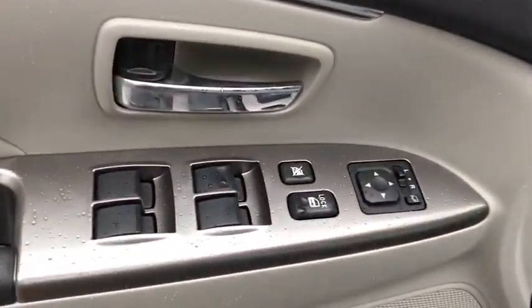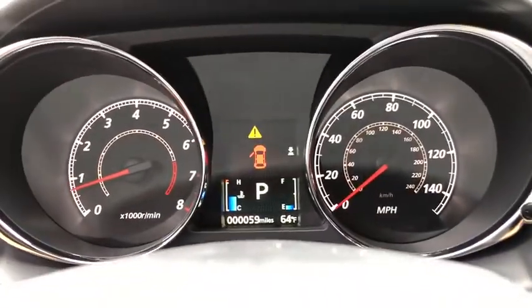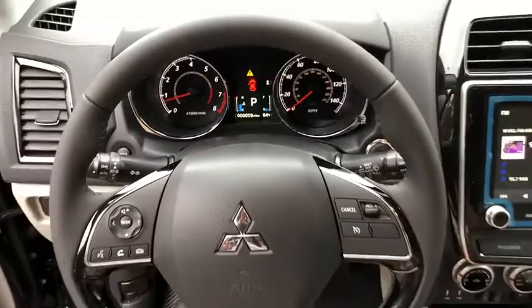Here are some of this vehicle's great options: traction control, dual airbags, power steering, four-wheel disc brakes, trip computer, electronic stability control, fog lights.